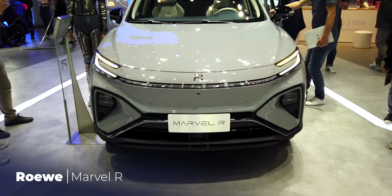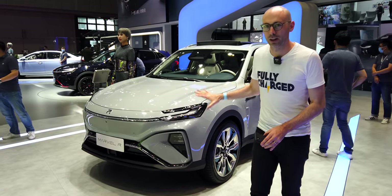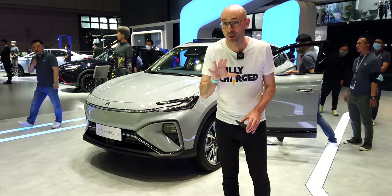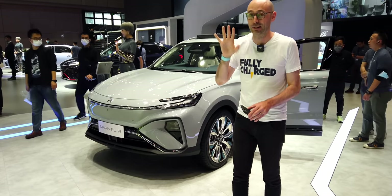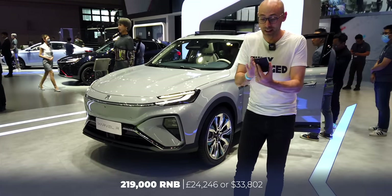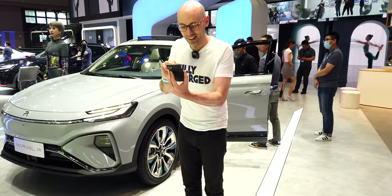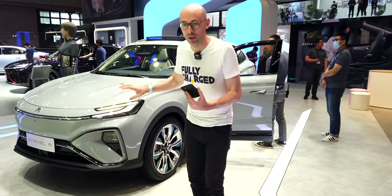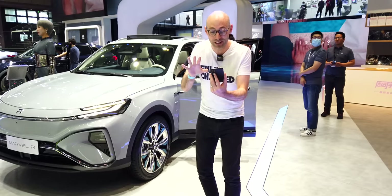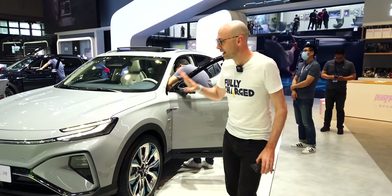If you want to know what the next MG in the UK will look like, look no further. This is the Roewe Marvel R — simply put, a technological marvel. The things this car has are incredible, especially for the price which starts at 219,000 RMB up to 240,000 RMB. It has V2X, V2V, V2I, V2N and V2P capabilities — the first car in the world to have all of those built in. V2V is vehicle-to-vehicle, V2P vehicle-to-pedestrian, V2I vehicle-to-infrastructure, and V2N vehicle-to-network.